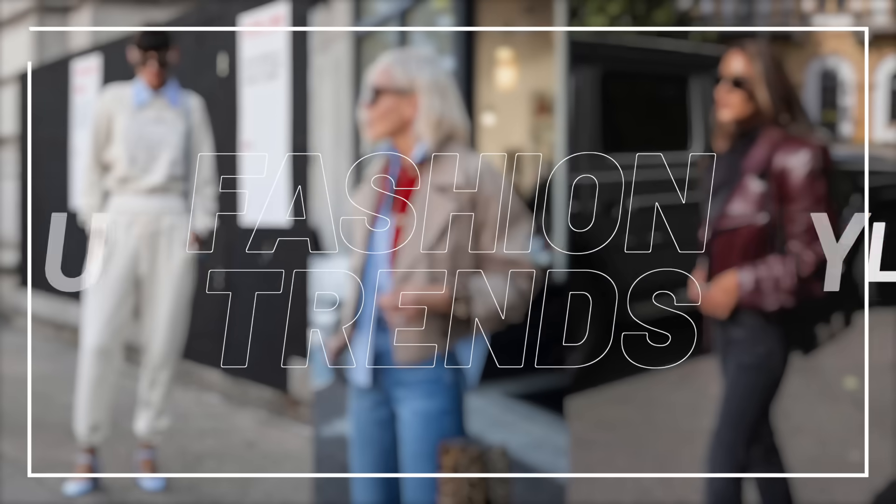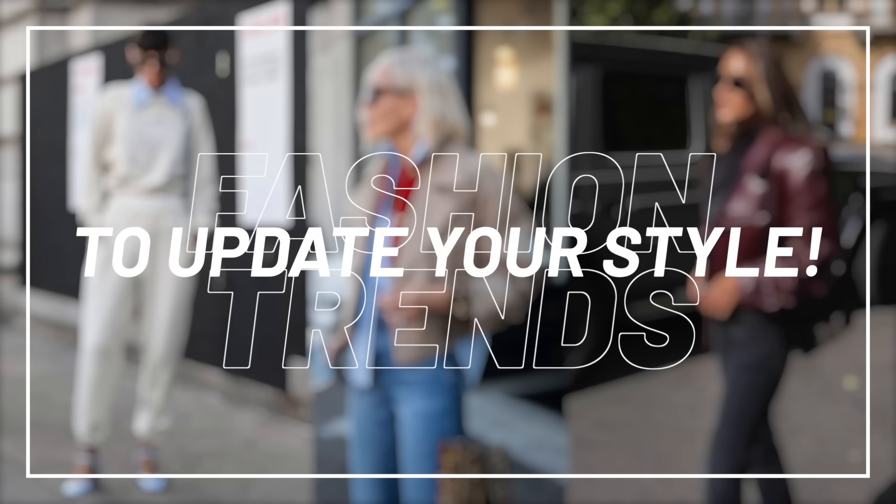Today I'm sharing some super simple ways to update your new season style so you not only look great but you feel great too. Hi, I'm Leonie and welcome to my channel. Now at 57, my days of sacrificing comfort in the name of fashion are well and truly behind me.